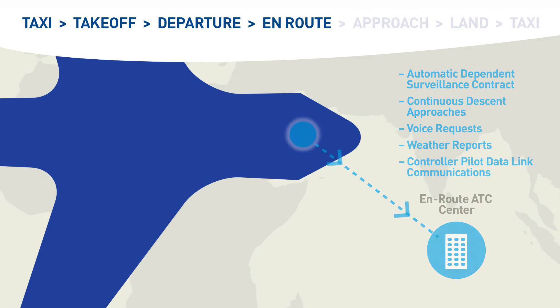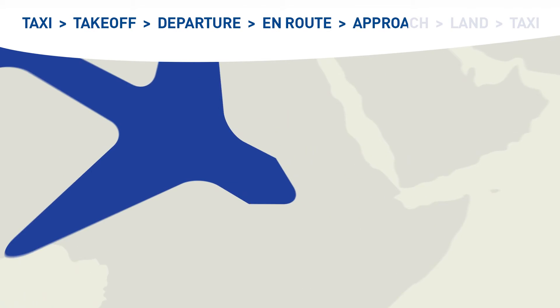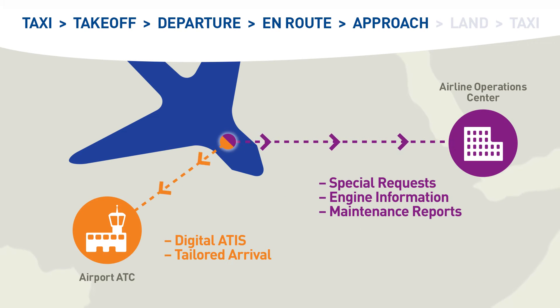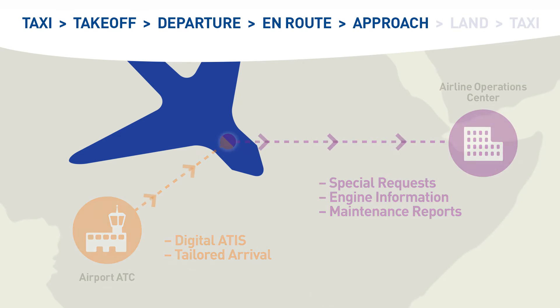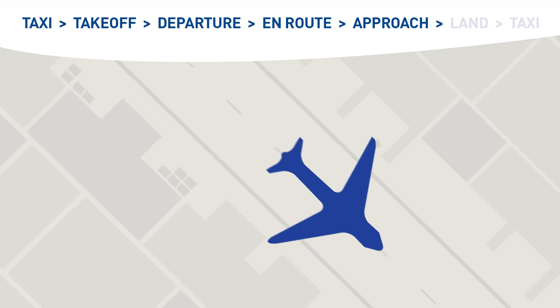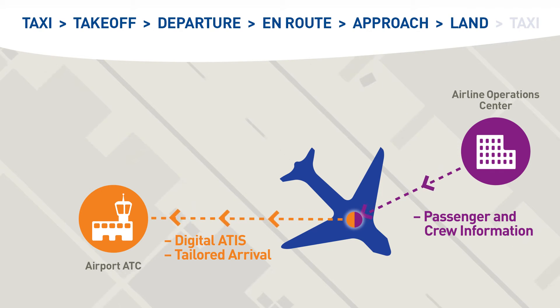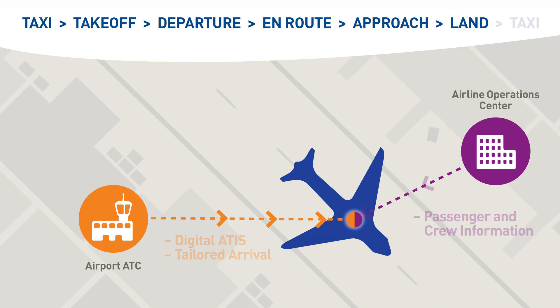On approach to the destination airport, the aircraft continues communicating with the airline operations centre. Digital ATIS will advise the pilot if the runway is in use, as well as local meteorological conditions. Once on the ground, the aircraft transmits engine and crew data to the airline operations centre.